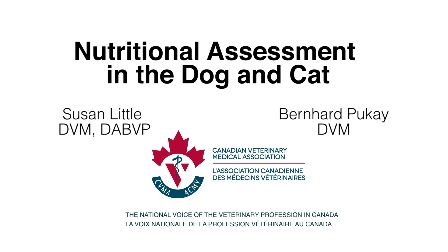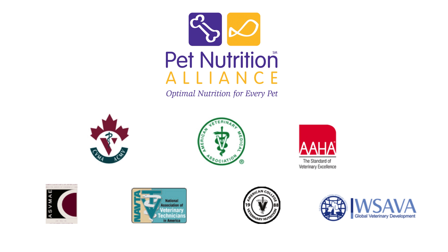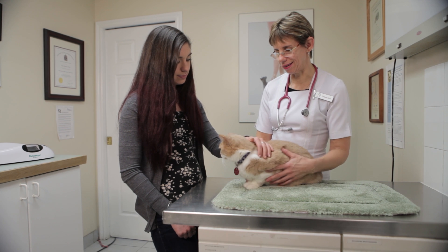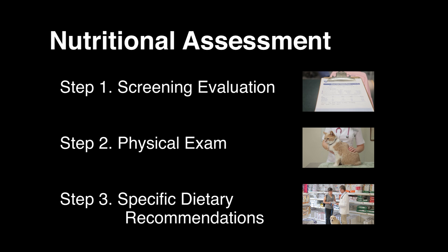Sound nutrition is key to enhancing and optimizing a pet's longevity and quality of life. Clients look to their veterinarian for nutritional advice, and surveys repeatedly indicate that they want their veterinarian's input when deciding what to feed their pet. A nutritional assessment should be part of every veterinary visit, as incorporating nutritional assessments into regular patient care is critical for maintaining optimal pet health. The screening evaluation described in this video requires very little additional time, even with all the demands of a busy veterinary practice.